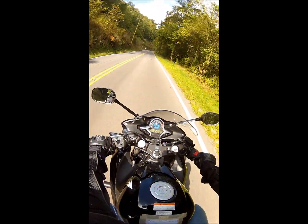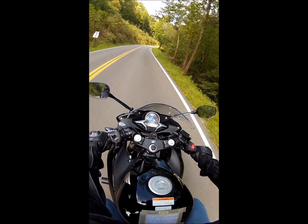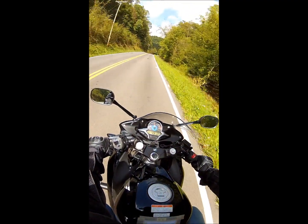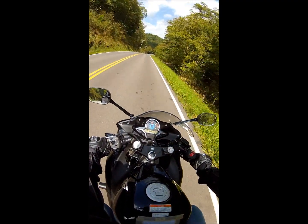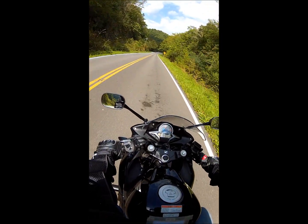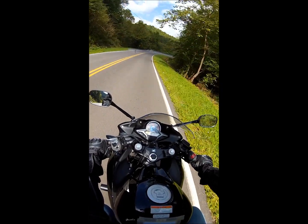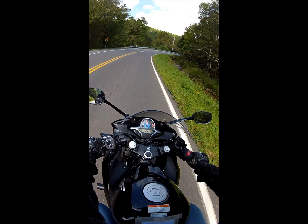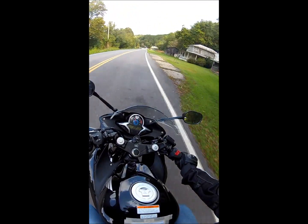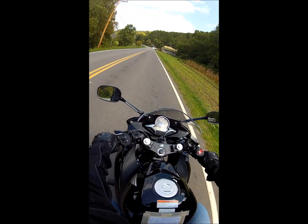You got trees. Another house — looks like it was run down, no one's lived in it for a while. Okay, so there's a big river here. I can't remember the name of this river.